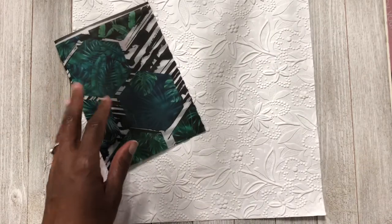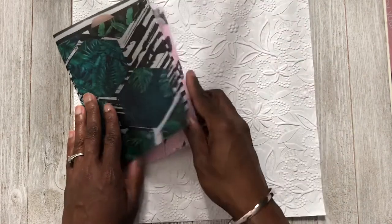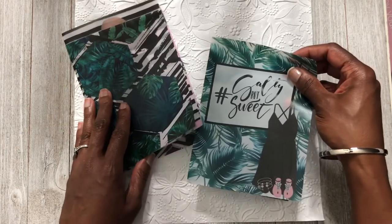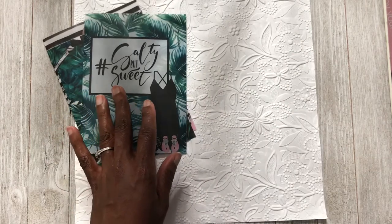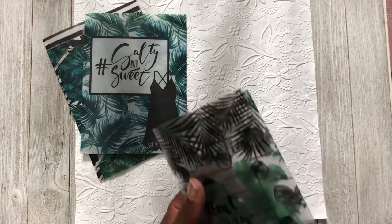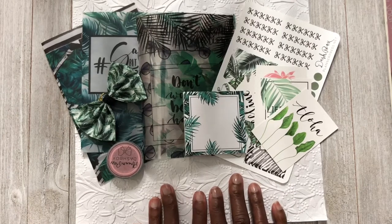That is my last box from Planner Press. I was a little disappointed when she said she wasn't going to do this box anymore, but you just have to find something new. There are plenty of other subscription boxes for TN setups. I don't think I'm going to sign up for anything else — we'll just play it by ear when it comes to these setups.